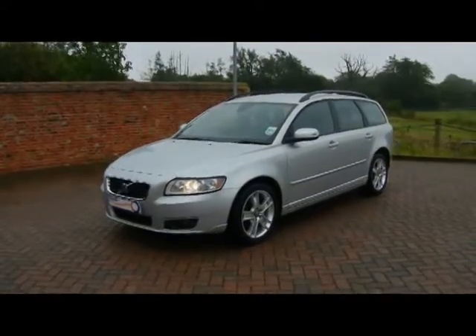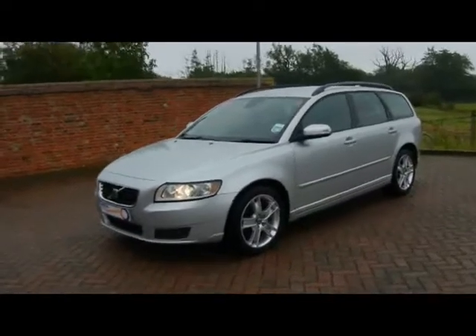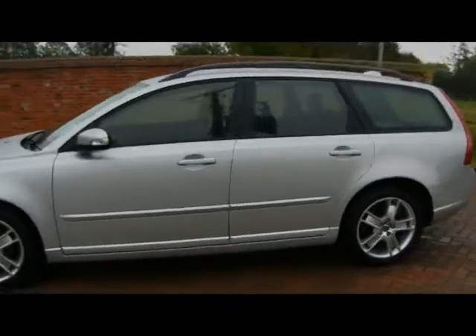Welcome to Imperial Cars. We have a Volvo V50 diesel on a 57 plate to show you. We'll have a quick tour around the car to highlight some features and to give you a good idea of the condition as well.